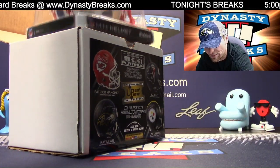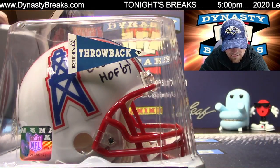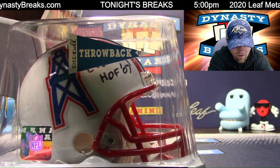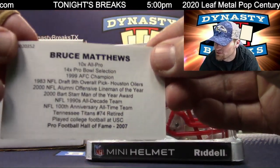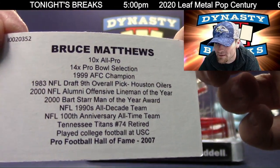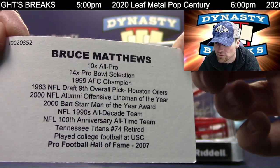We're staying in Texas again. Throwback helmet. Hall of Famer — the man on the Matthews tree of football players, Bruce Matthews. Oilers helmet. Hall of Famer in 2007.